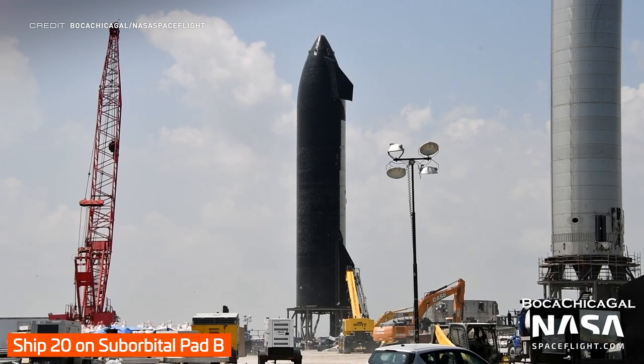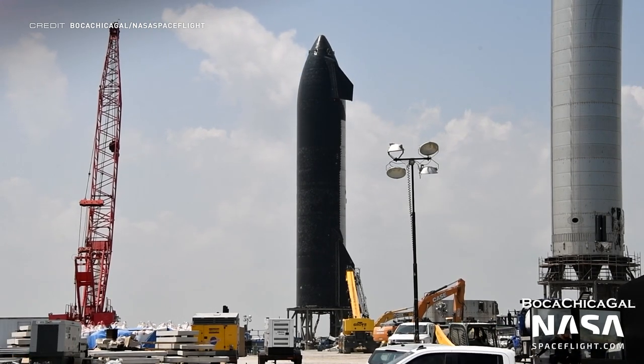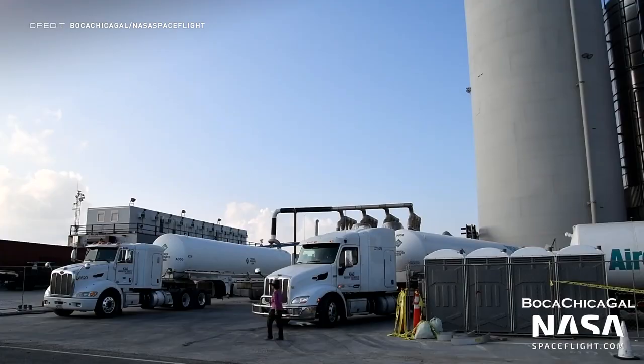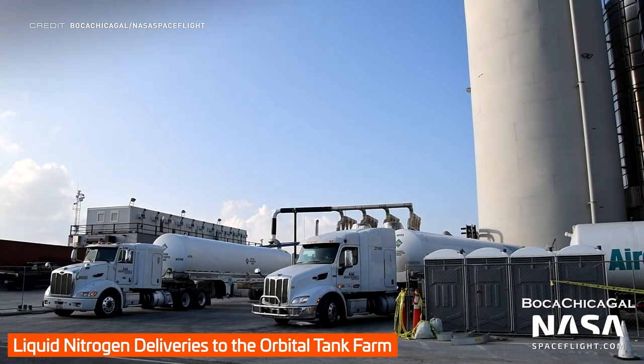You can also see that the nose cone has been readied for those tiles to be installed. Speaking of heat shield tiles, Ship 20 is pretty much fully checked over. There aren't many markings visible, so even if there are some, there aren't many to go as the orbital flight test looms on the horizon. Some fresh liquid nitrogen has also been delivered to the orbital tank farm.